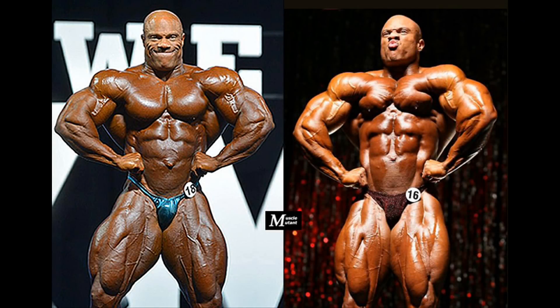The front lat spread is one of his least impressive poses, due to the fact that he doesn't have the necessary width in the chest or the lats to hit an impressive pose the way the likes of Dorian, Ronnie, and Big Ramy hit this pose. However, this pose shows how huge, conditioned, and separated his legs are. His legs have always been powerful and among his most impressive muscle groups, along with his shoulders, arms, and back.